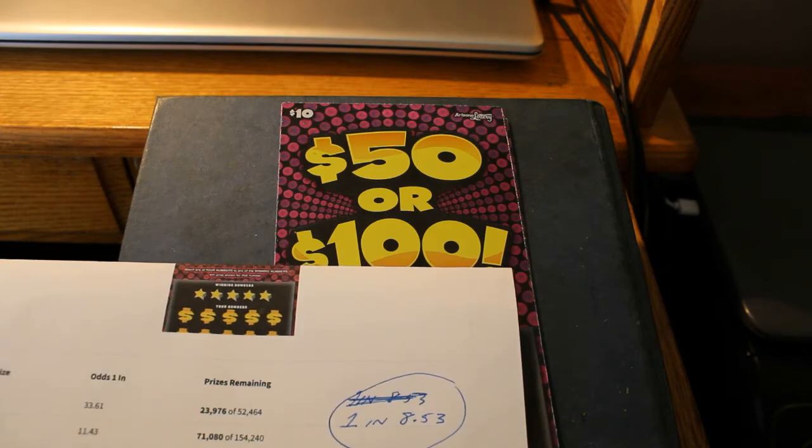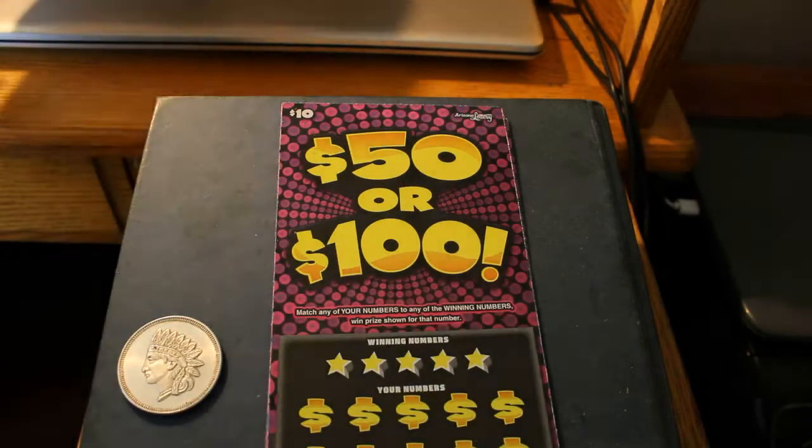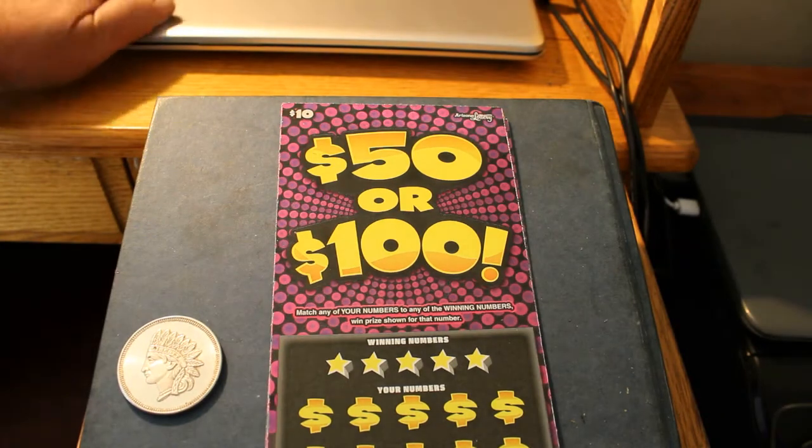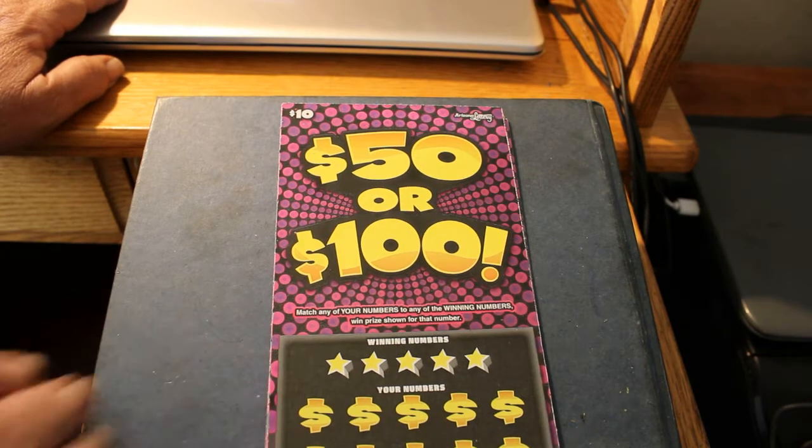I don't usually like to play tickets with odds that high, but it is what it is. On the first session, on part 1, you may see that I did have one winner there. So let's get started with this.